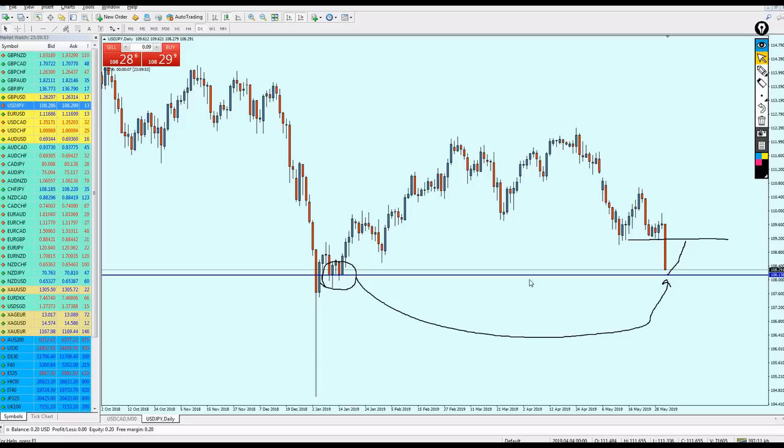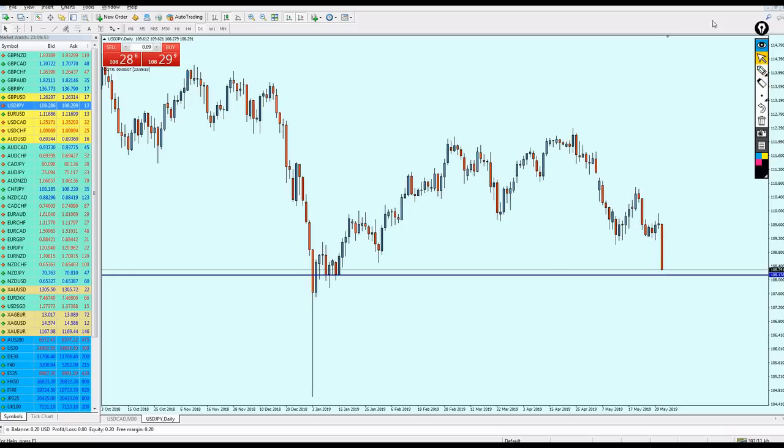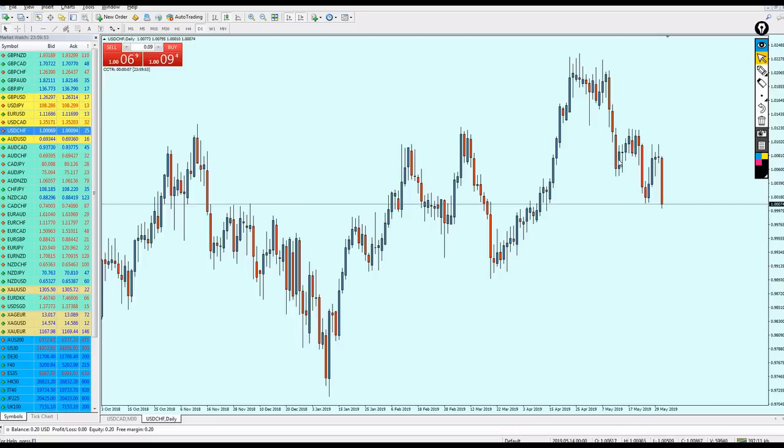After that, it's possible the pair continues up to hit this resistance, then bounces to the support, and continues higher to hit this previous resistance. That will take months, but for the meantime USD/JPY should be good for buy right on the support level. Now let's go to USD/CHF.